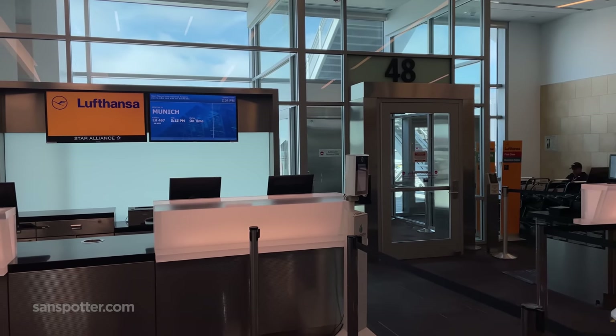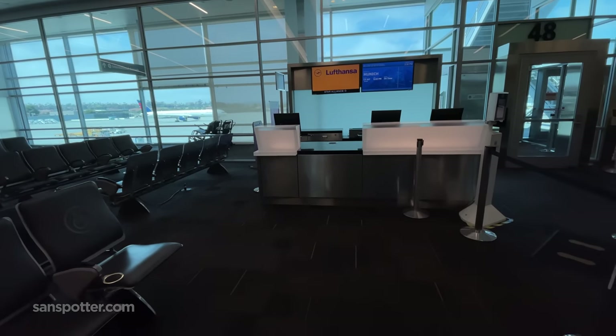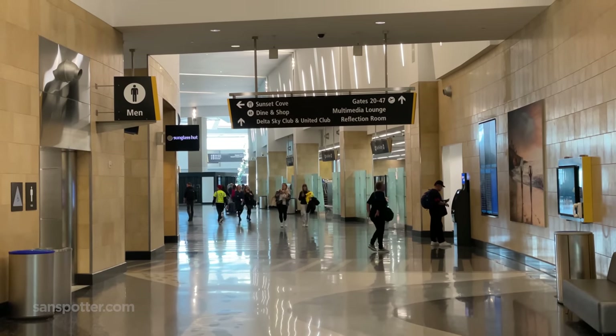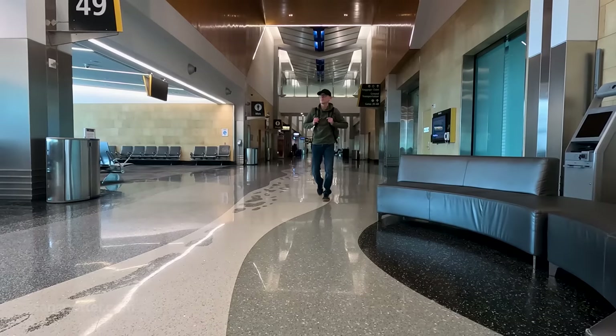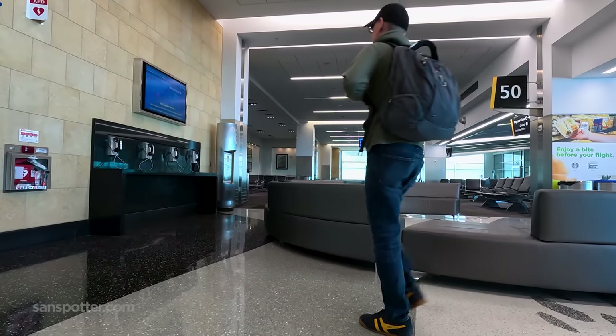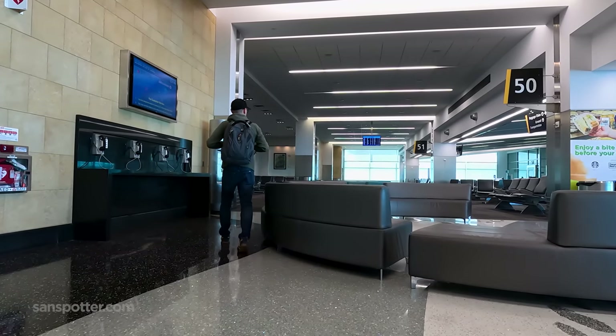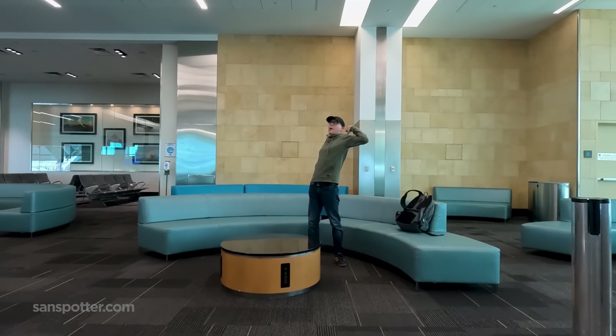Gate number 48 is where this flight will be departing from today, eventually. There are still a couple hours to go, which would have been perfect if I had the credentials to get into a lounge — which I don't. However, the far west end of Terminal 2 is pretty dead in the mid-afternoons, so maybe not having lounge access isn't the end of the world. Pro tip: if you're flying out of San Diego on Lufthansa economy, regular or premium, and you want a quiet place to relax and pretend like you're sitting in a lounge, the far west end of Terminal 2 is your spot.